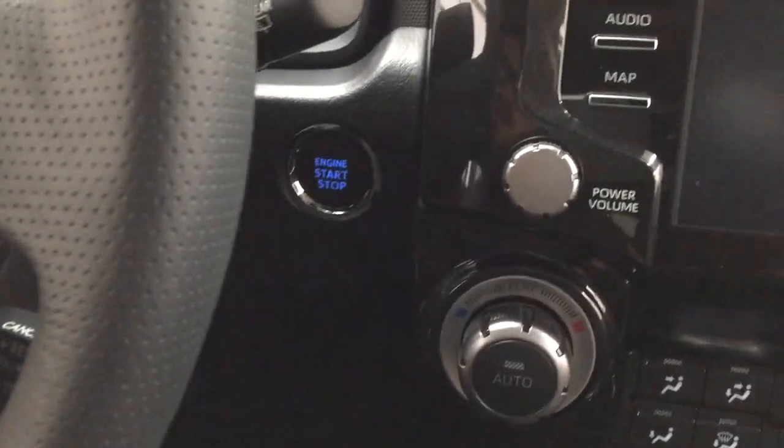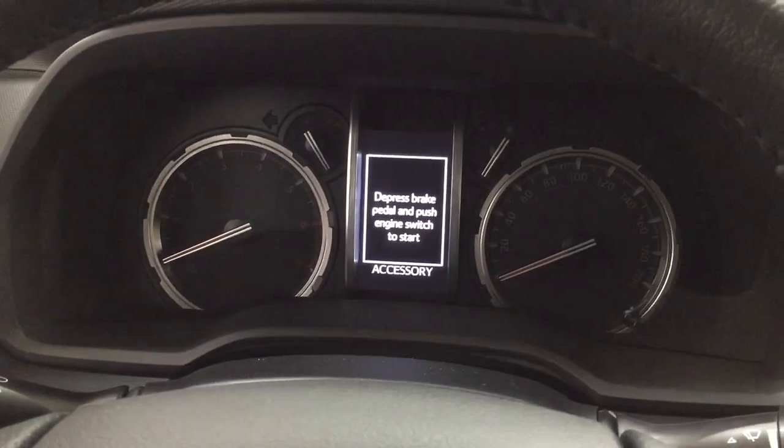You do have that push button start, so all you have to do is put your foot on the brake, hit the push button, and it will start up for you automatically.